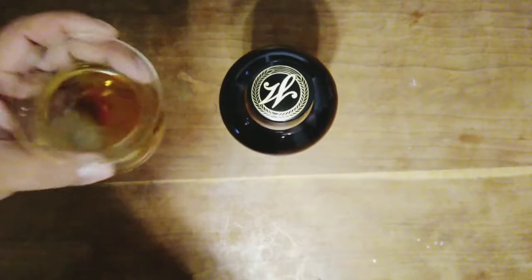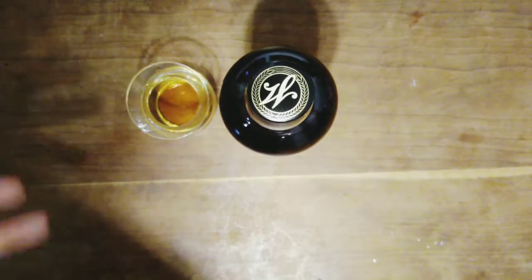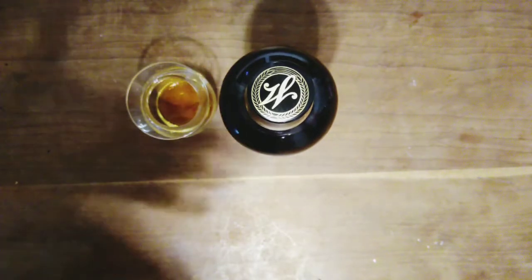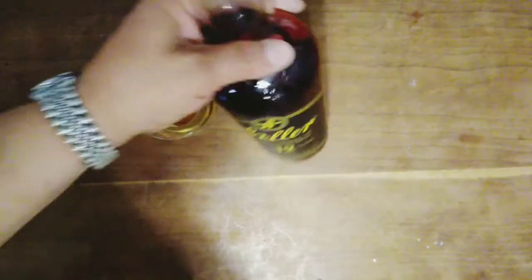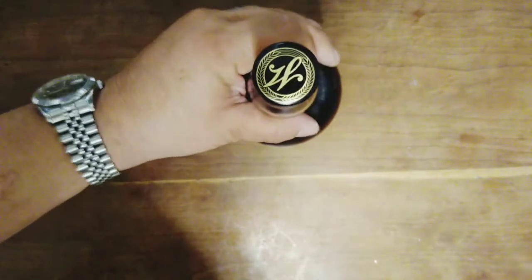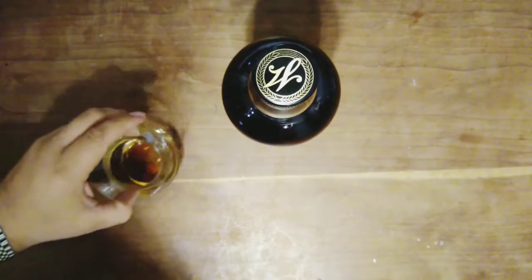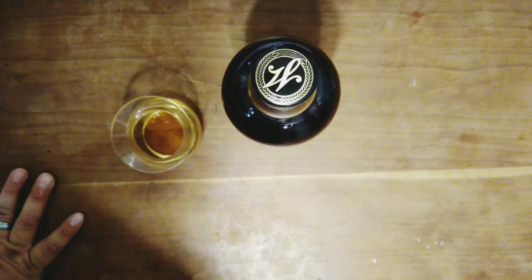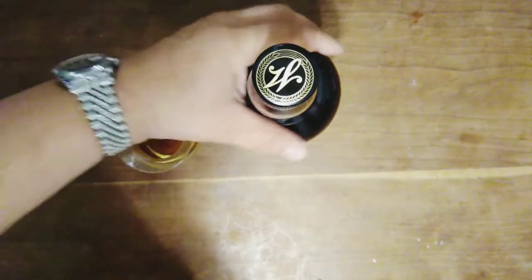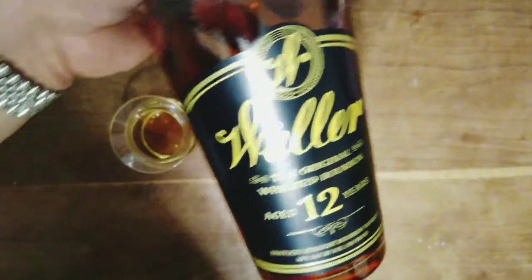Don't get me wrong — if you're looking for bold flavor, this is not it. But if you're looking for something all around very drinkable, very sessionable, it's not in your face. It feels like a light bourbon. No spice — maybe a hint at the end, barely. It's a wheater, so when you're missing rye from your recipe, you get almost no spice.